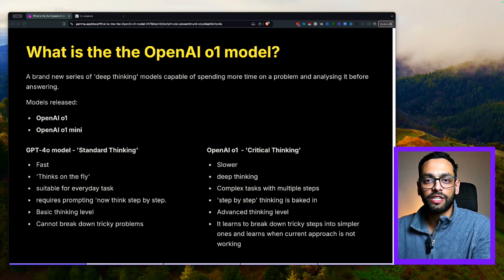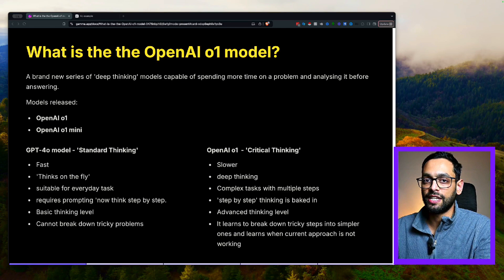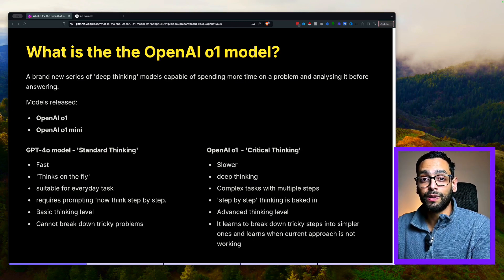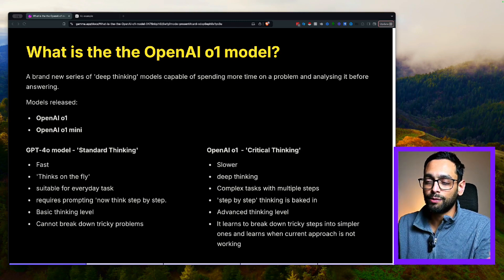There's been two new models released: the O1, which is the flagship one, and a mini version, which is said to be about 80% cheaper. Both of these models are provided on a very limited basis. If you are a premium user, you can get about 30 requests per week, and it's only available to tier 5 and above API usage.